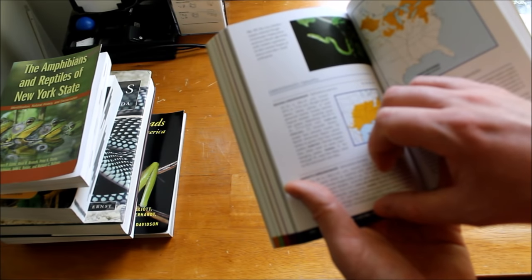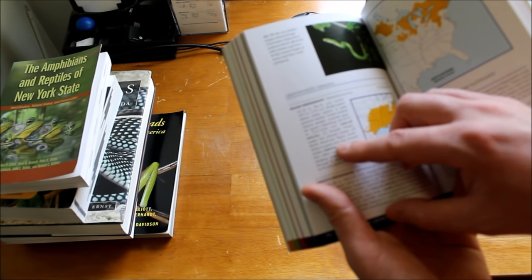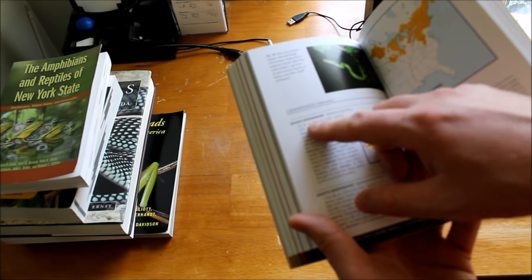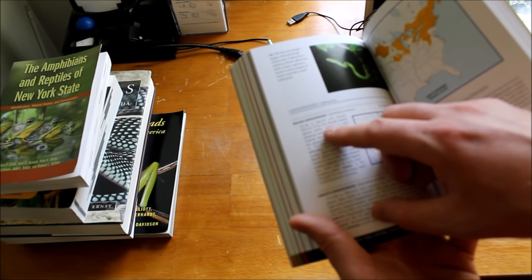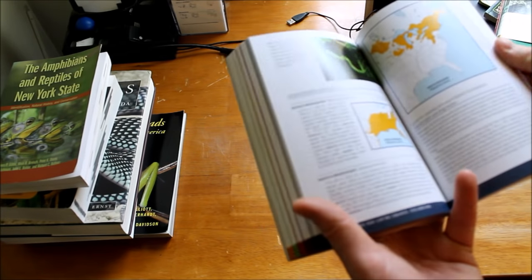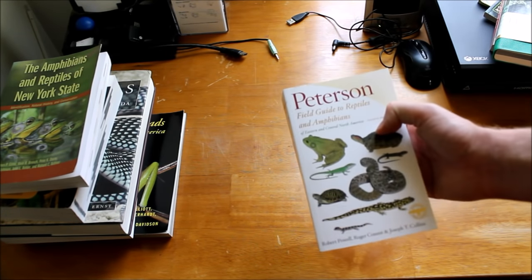Either way, it's going to tell you more specifically how to tell them apart, and it'll tell you what the similar species are. For the rough green snake, the similar species is obviously the smooth green snake — again, smooth scales — and also the North American racer, which is sometimes green but has smooth scales. A green snake with rough scales, you've got that one in the bag. It'll also tell you how long they get, the record length, the colors and patterns you can expect, the habitat, and the range. Very basic information, but enough to identify the animal in the field.